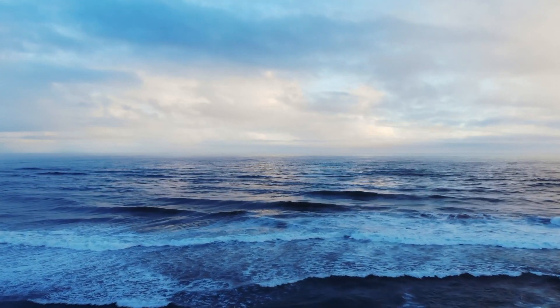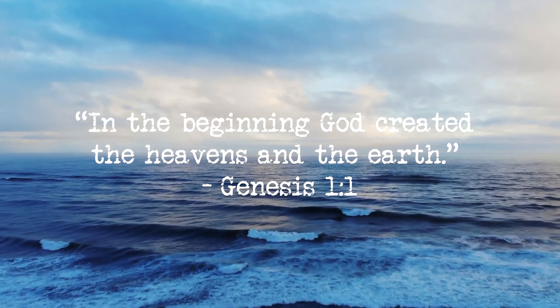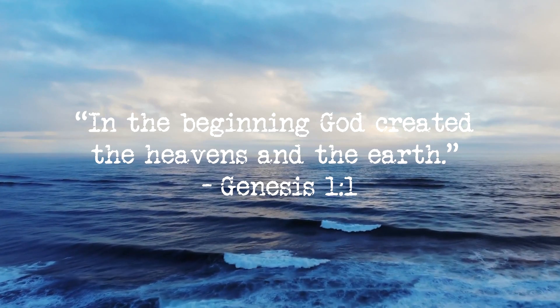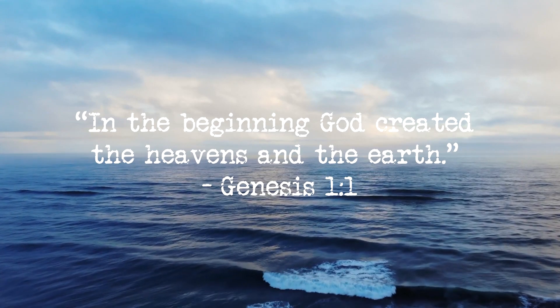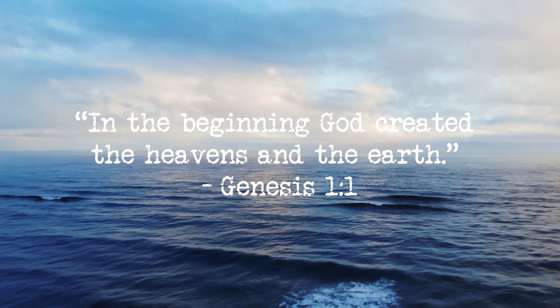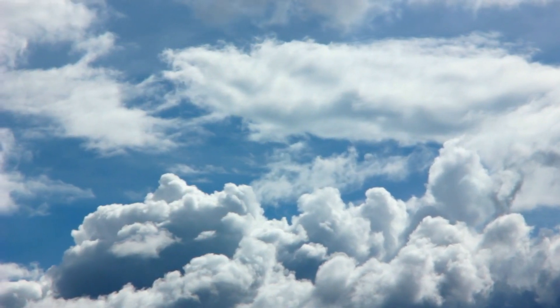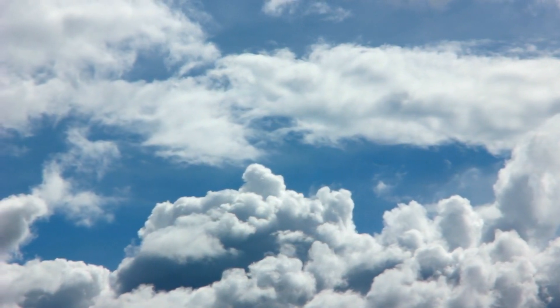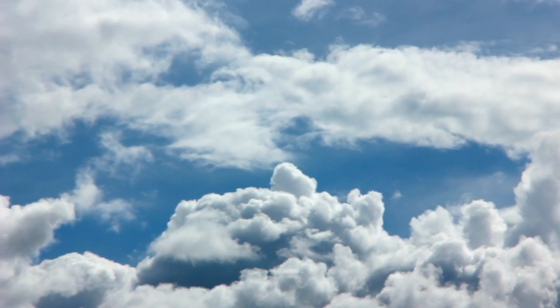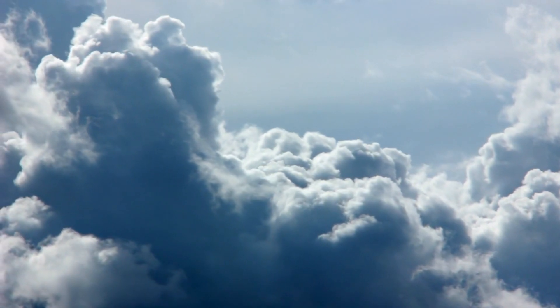We find the first hint to the mathematical aspect of the scriptures in the very first line of the Bible: 'In the beginning God created the heavens and the earth,' Genesis 1:1. As I have mentioned before, in the beginning God created the heavens — circle — and the earth — square. Some proponents of the mathematical interpretation of the Bible argue that it contains hidden numerical codes, patterns or symbolic structures, believing that numbers and mathematical relationships found in the text carry deeper meaning and provide insights into spiritual or prophetic messages.